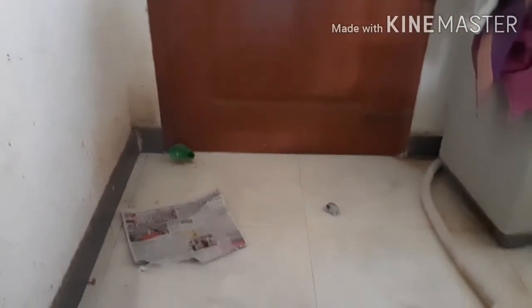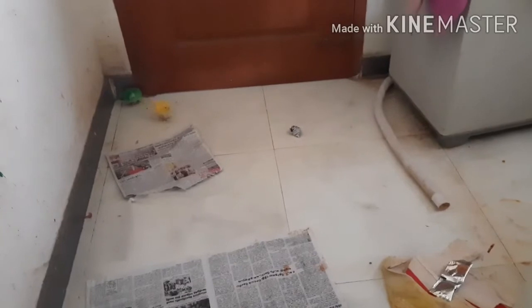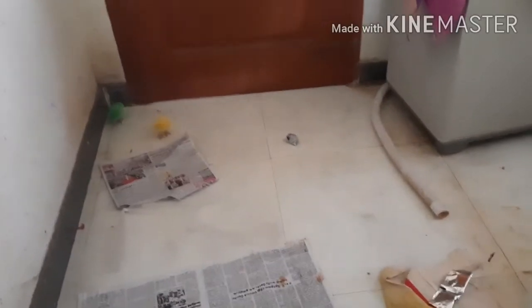Hi viewers, welcome to Namla Inyavu channel. Now we are going to see about the color chicks. Color chicks we bought today only. We did not do any setup for these color chicks. We just left them in our last room, and we did not do any sound cut also.